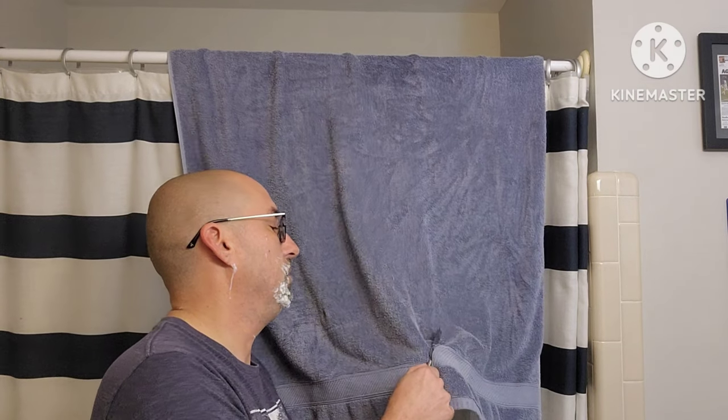Definitely could have used a little bit more hydration, but it's still working well. We'll add a little bit more water for the second pass.